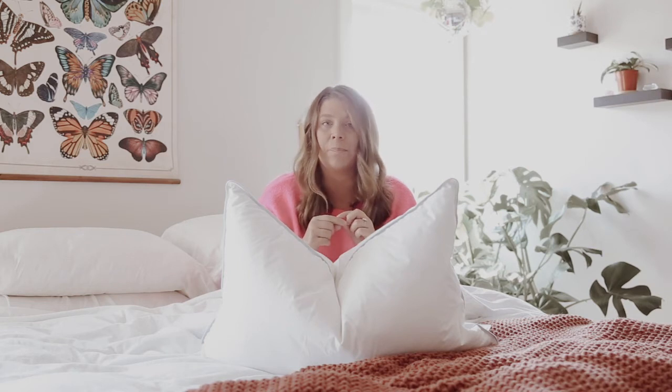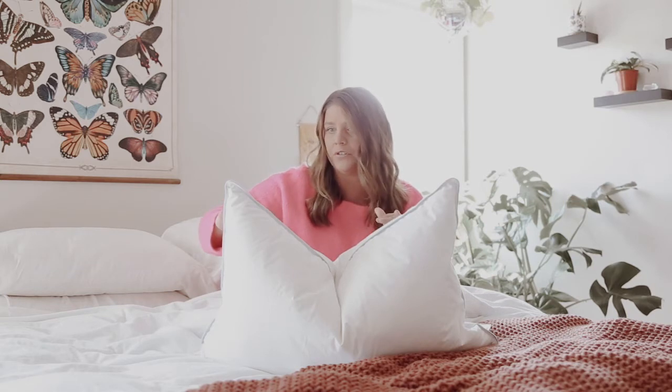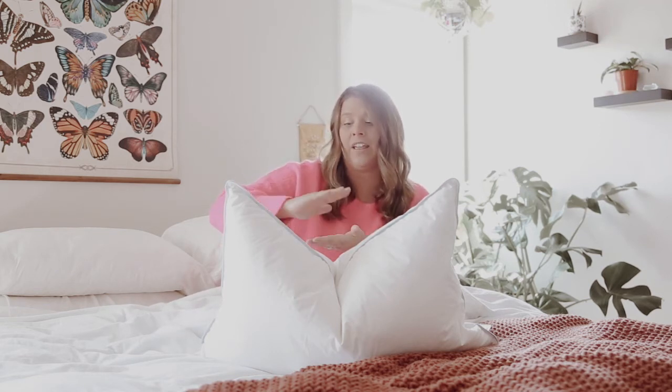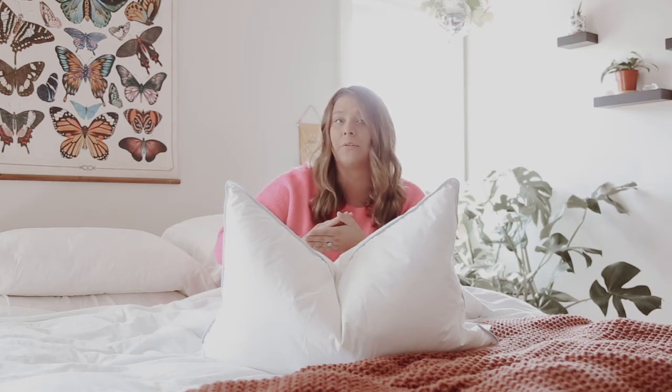There are stomach sleepers who like a low loft firm pillow, not always a low loft soft pillow, and that's a trickier thing to find. When you're shopping on pillows.com and you want it flat and low to the bed, you're looking for a low loft firm pillow. All down typically tends to be the lowest and flattest, so if you're a stomach sleeper who hasn't tried an all down pillow, I suggest trying it.